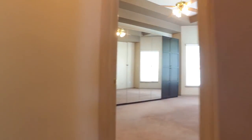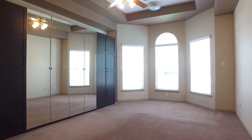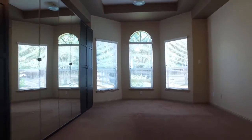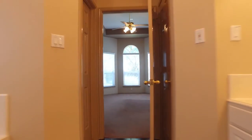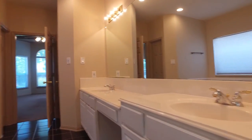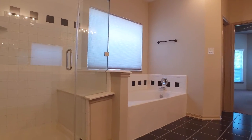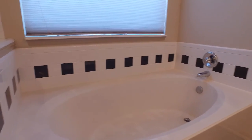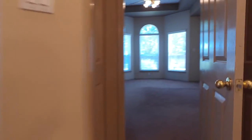Just off the living room you're going to find the spacious master with lots of upgrades, gorgeous windows and a wall of mirrors. The master spa is impressive as well with his and her sinks and a large mirror, a separate seamless shower and a gorgeous soaking tub with just enough natural light to wake you up.